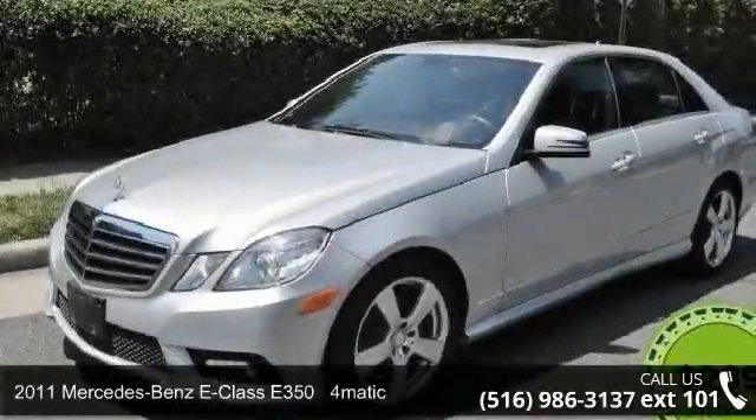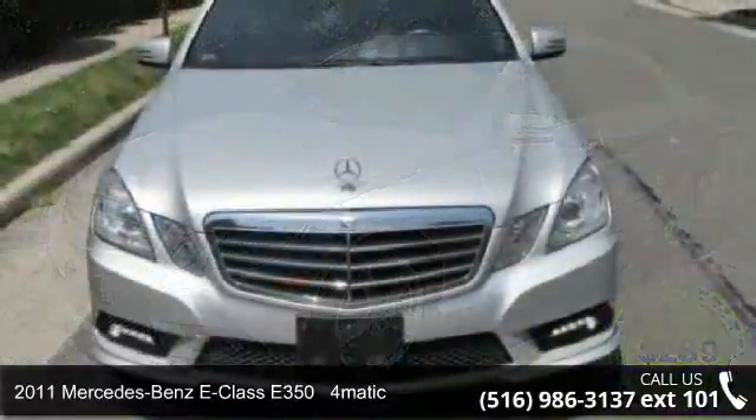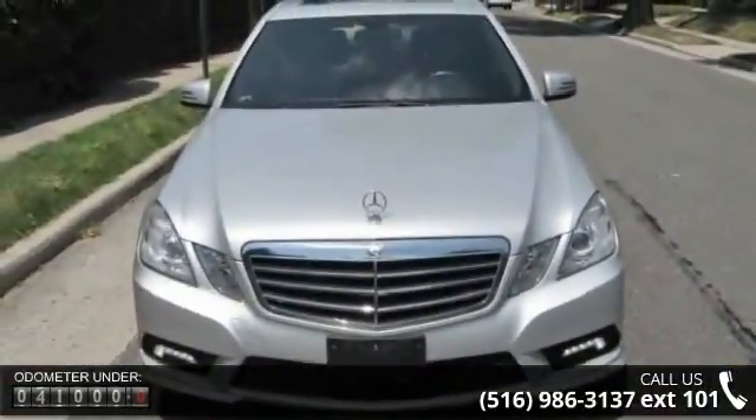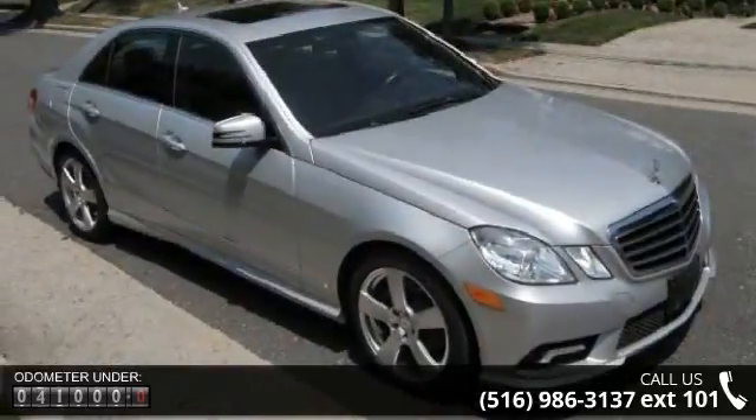Step into the 2011 Mercedes-Benz E-Class. If you are looking for a first-class ride, you have found it. This vehicle comes with a reliable six-cylinder engine connected to a smooth shifting automatic transmission.